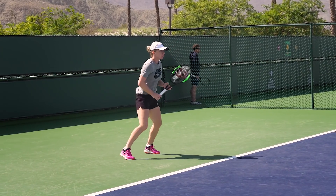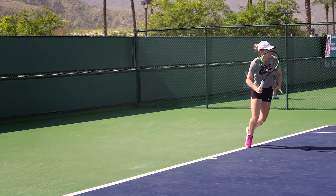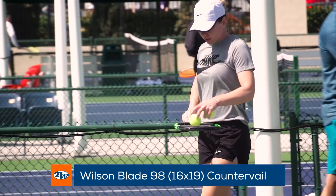Former BNP champion and a top WTA player vying for the number one ranking, Simona Halep was out putting in the hours under the sun, endorsing the Wilson Blade 98 16x19 Counterveil.